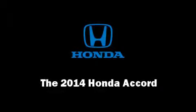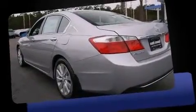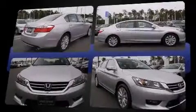Discerning drivers will appreciate the 2014 Honda Accord. This four-door, five-passenger sedan offers the latest in technological innovation and style. It features an automatic transmission, front-wheel drive, and a 2.4-liter four-cylinder engine.